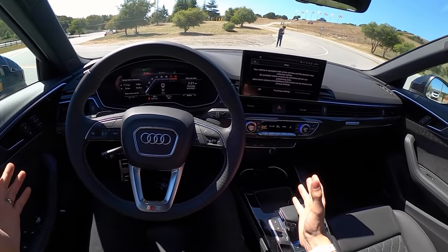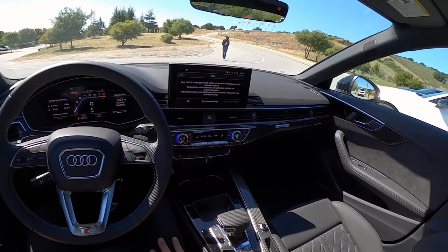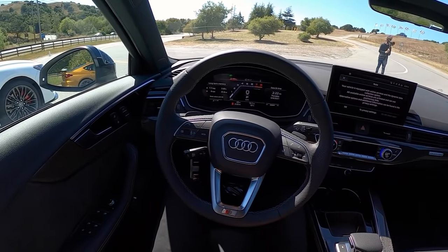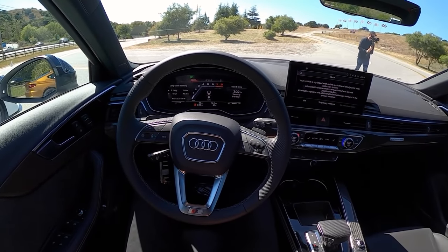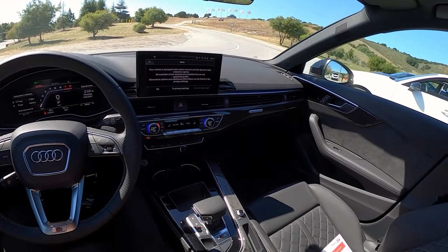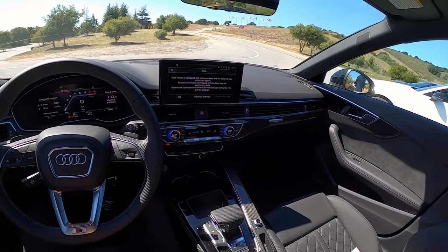As tested, this S4 is around $63,000. We've got a carbon fiber package, the rear limited slip differential, the Sport Diff, which will add in some enjoyable handling characteristics. I think this is a pretty nice car — just a luxurious, fast Audi.